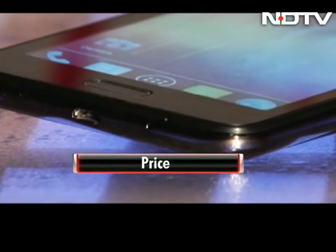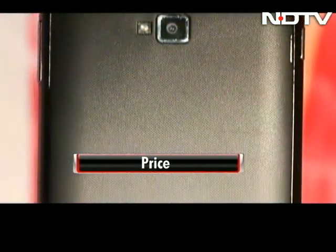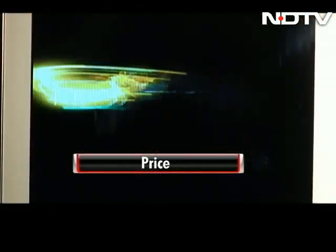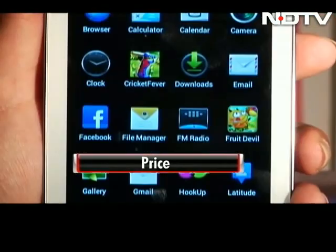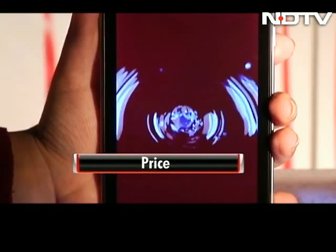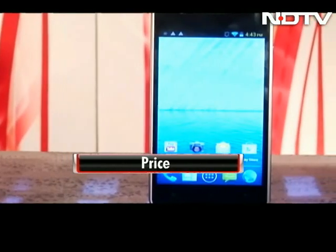The four phones we have are all budget Androids and are priced well. At around 9,500 rupees, the Zinc Cloud Z5 is the least priced. The Micromax Canvas 2 is priced at 9,900 rupees. You can get the Intex Aqua 5 for around 11,000 rupees. For the Spice Stellar Horizon, you'll have to shell out around 12,500 rupees.